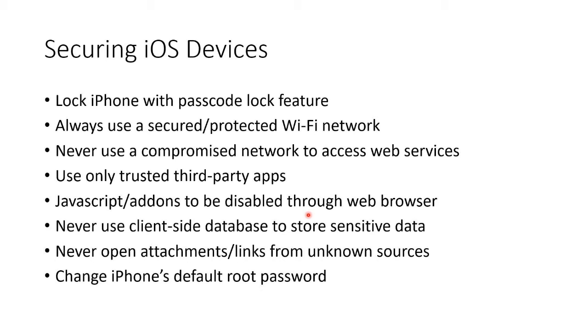JavaScript add-ons should be disabled through the web browser. Don't use a client-side database to store sensitive data.